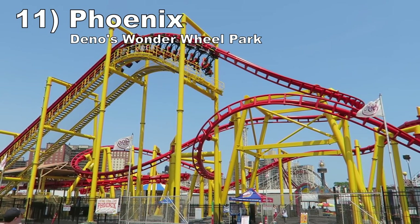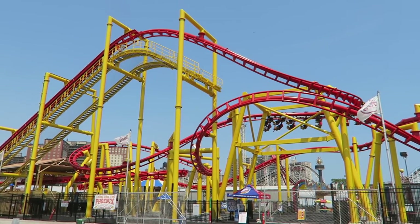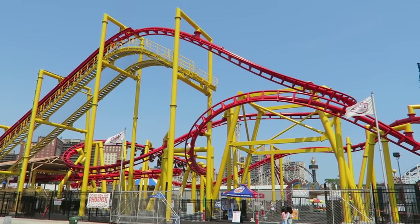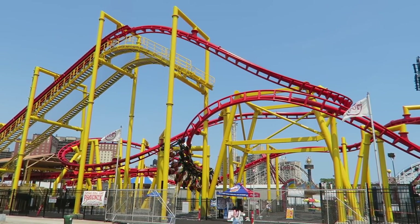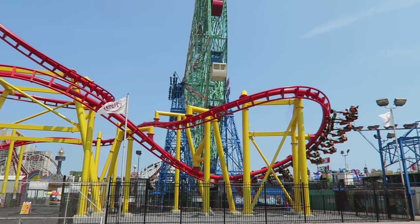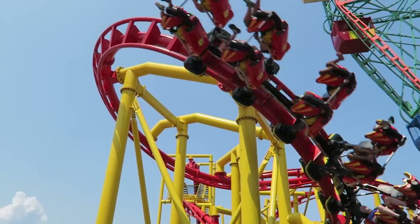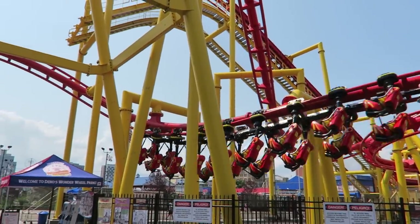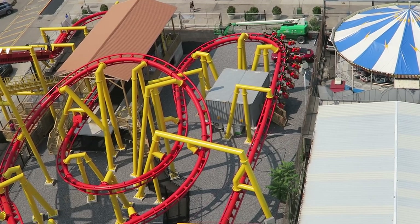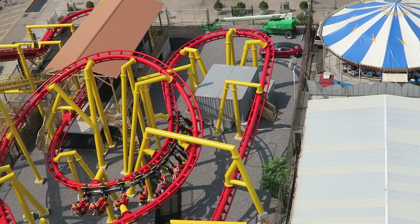Number 11: Phoenix at Dino's Wonder Wheel Park. This Vekoma suspended coaster is great for all ages — it has a low height limit, it's smooth, and it offers some forces without going too extreme. The ultra-compact layout has fluid transitions and some tight turns with good positive Gs. The two overbanks in the middle of the ride are very powerful up front, including one that feels darn close to an inversion. The final turns offer more oomph in the back, though don't expect any notable drops here.